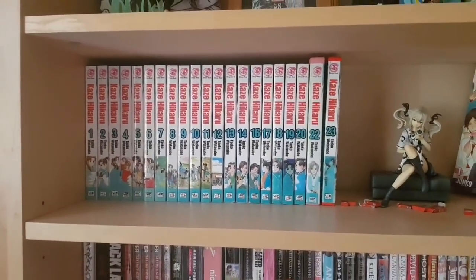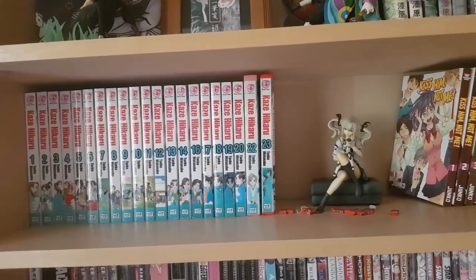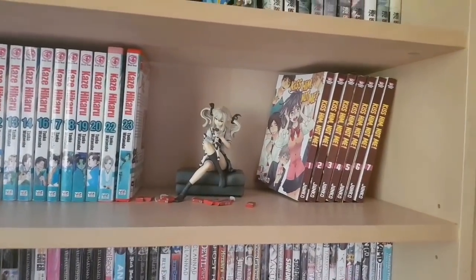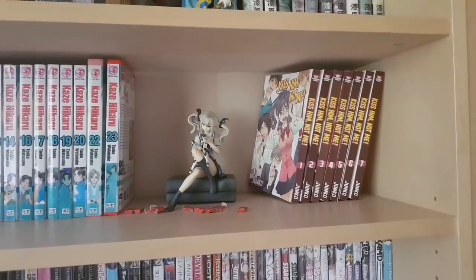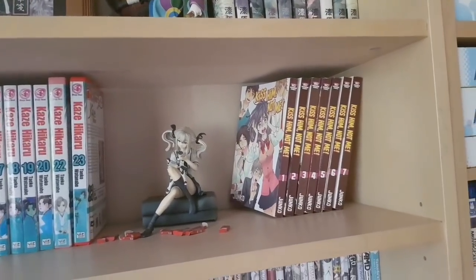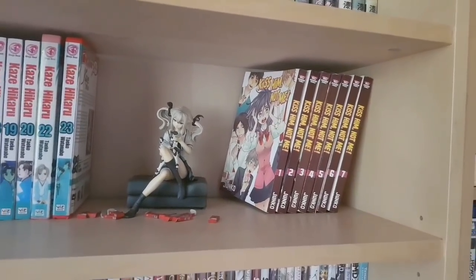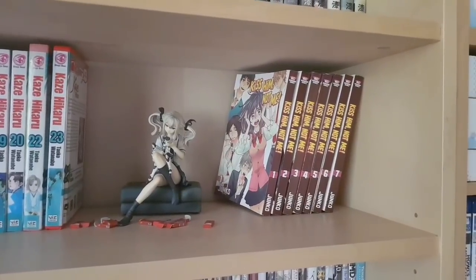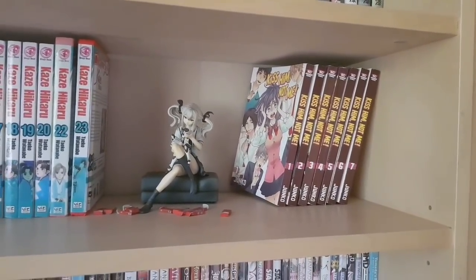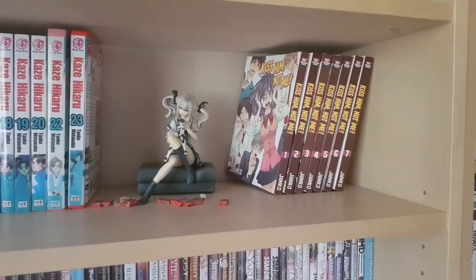Here we have some more manga. A pretty sizable chunk of Kaze Hikaru — the first 14 volumes, then 16-20, then 22 and 23. There's also a Frau 1/8th scale from Robotics Notes — a Good Smile scale. And then the first half of Kiss Him Not Me — a pretty funny shoujo rom-com. The premise isn't the best, but I actually really enjoy the mangaka and the story turned out really good. Volume 14, which is the last one, is coming out this month or next, so I need to catch up and buy the rest of it.